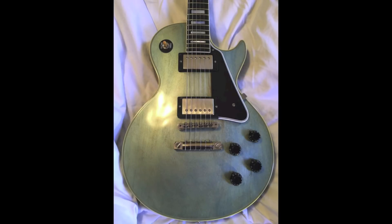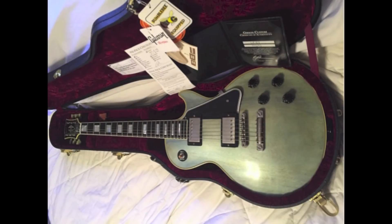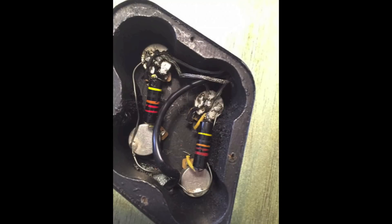It features BurstBucker pickups with nickel hardware. Besides the finish there's not much more to go over on this guitar, but it does come with a Gibson Custom Shop case and it is loaded with bumblebee caps.